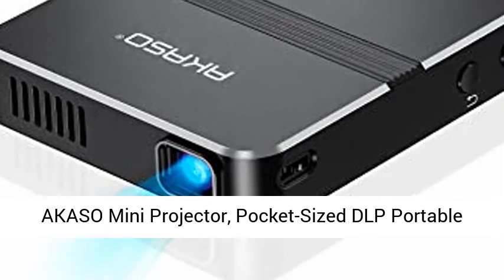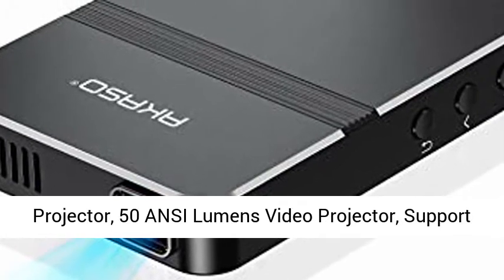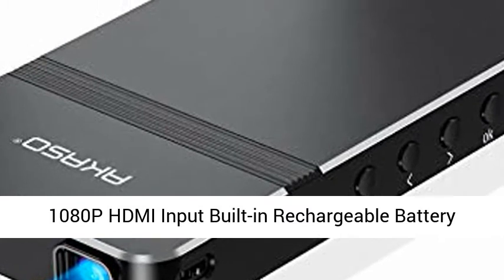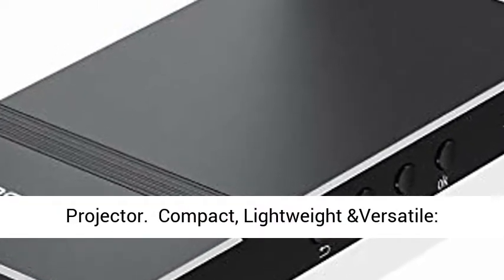A Casso Mini Projector, pocket-sized DLP portable projector, 50 ANSI lumens video projector. Supports 1080p HDMI input, built-in rechargeable battery, stereo speakers, and remote control movie projector.